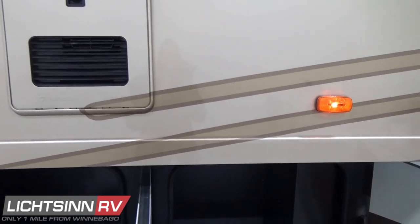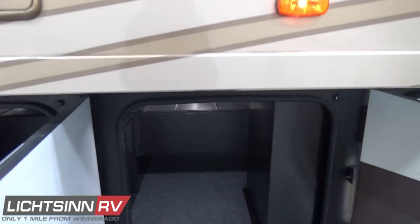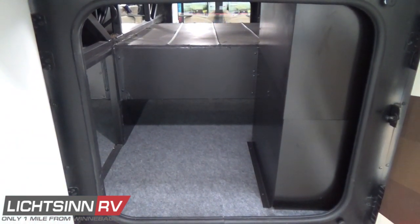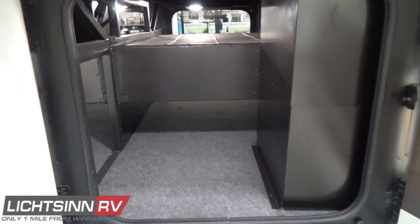All of our slide-outs feature the latest in Power Gear SlimRack slide-out technology. Just additional basement storage that you see here.